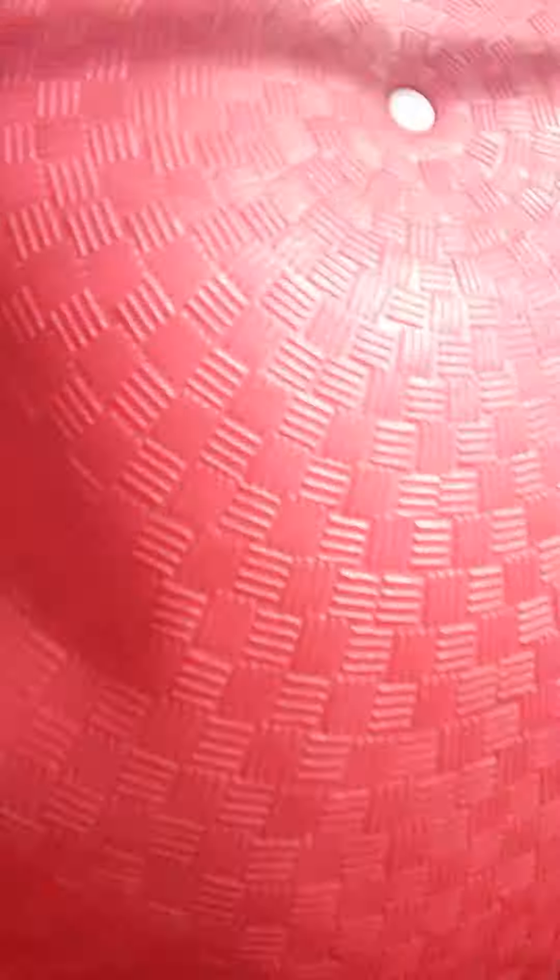First we're starting off with biggest to smallest, and the red ball is obviously the biggest. The football is actually pretty small, and now we are gonna throw them.